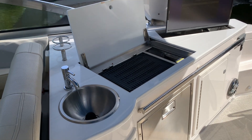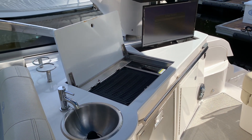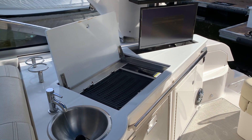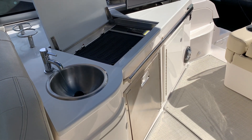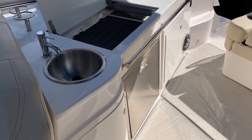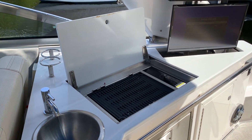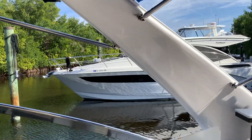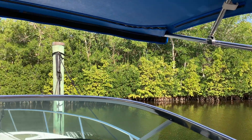To complement the entertainment area here, there's a fresh water sink, barbecue grill, television that pops up with a switch right out of the countertop, and a refrigerator. The arch on this boat is power as well, so with the flip of a switch you can lower the arch if you have any kind of storage restrictions or for bridge clearances.